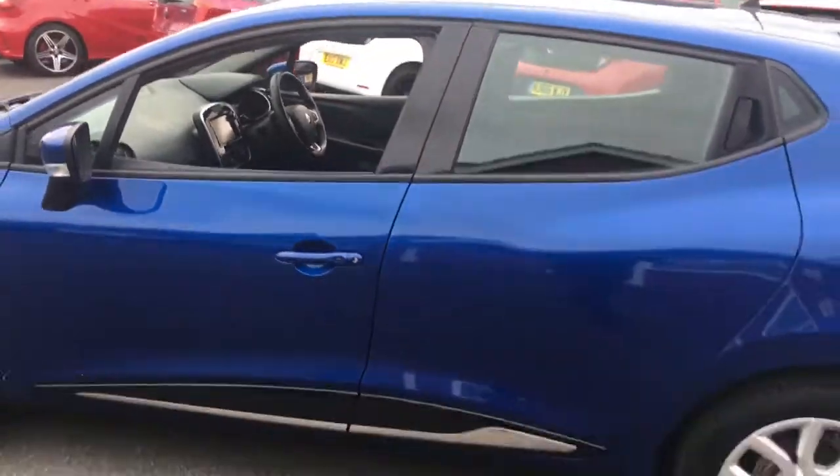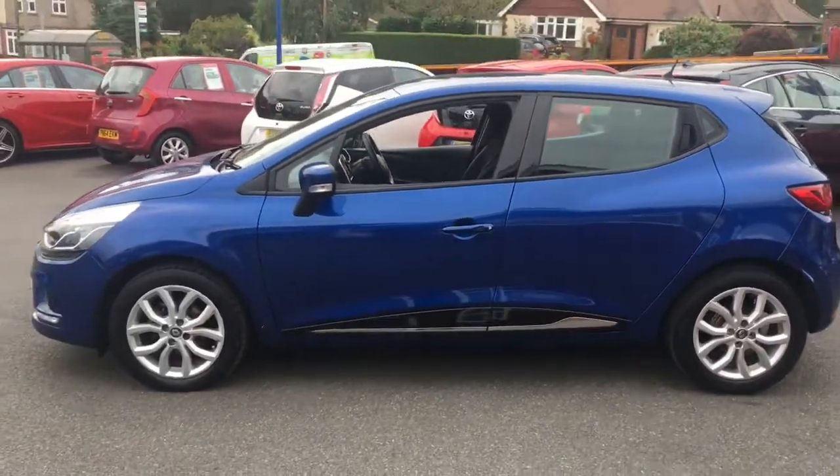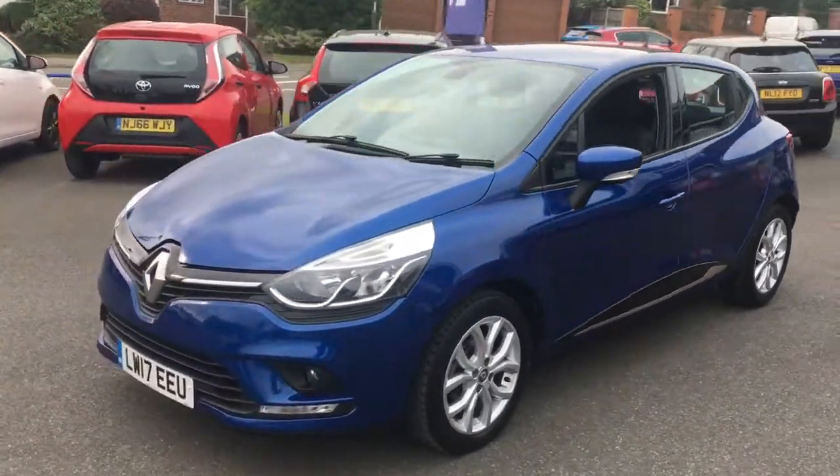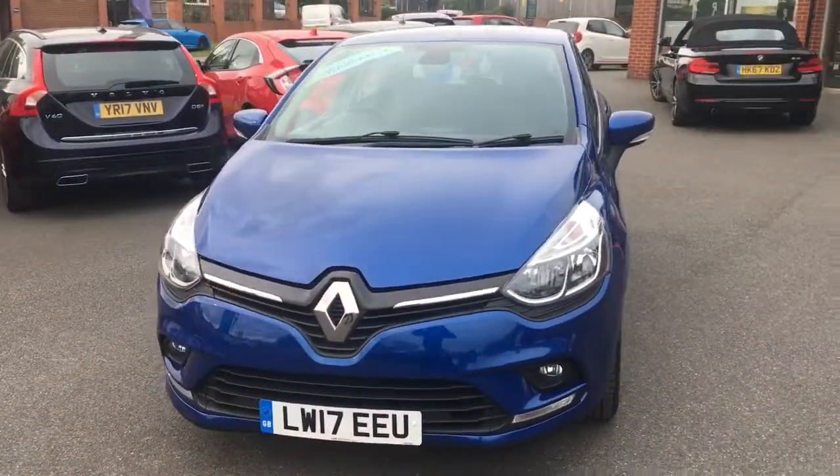Coming round to the side, you can see the shape of it. It's a really modern looking hatchback — it looks fantastic. It's got some great lines and curves going on, and coming round to the front, you'll see it's great from that angle too.